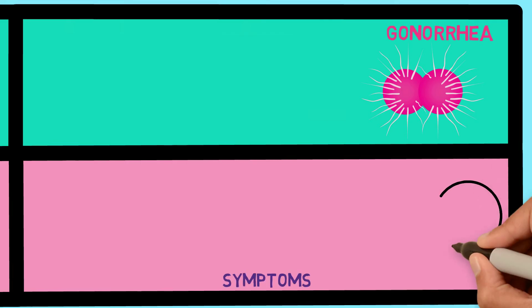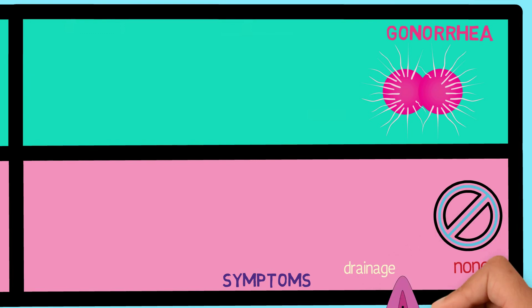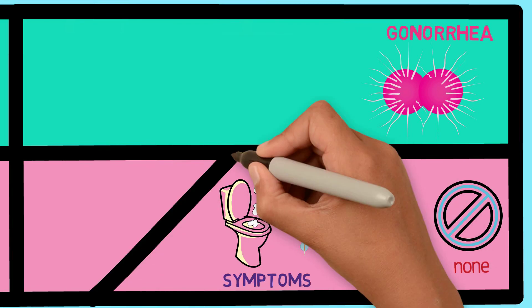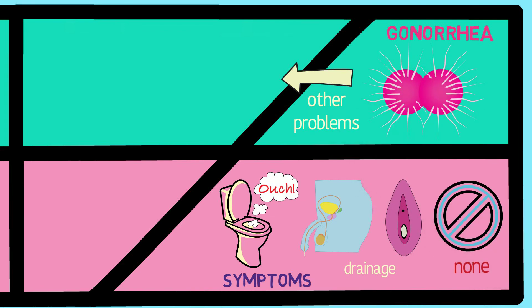Many people who get gonorrhea don't have any symptoms. If symptoms do happen, the most common ones are pus draining from the vagina or penis, or pain when urinating. But whether symptoms happen or not, gonorrhea can still lead to other problems if not treated quickly.